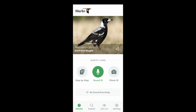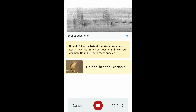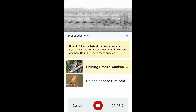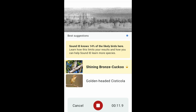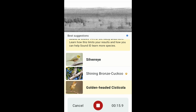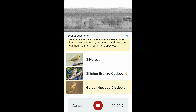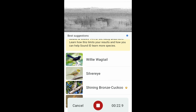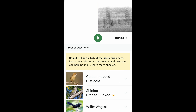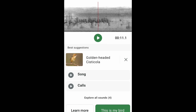Let me show you a quick demo. I'll try to announce the bird's name before Merlin picks them up. Shining Bronze Cuckoo, Silver Eye, Golden Headed Cisticola, Willy Wagtail. You might be able to hear Torresian Crow in the background as well, but we're still working away on that one. So once we have our list of birds, we can find out more detail about them, or we can even add them to our eBird checklist.